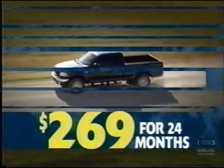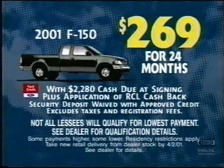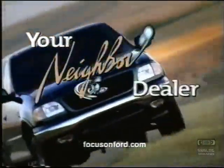You can't deny $269 a month on F-150 is powerful stuff. It's Ford's True Blue Savings Event. Lease F-150 for only $269 a month — a great payment on one tough truck. $269 a month. True savings on the best-selling truck in the world. See your neighborhood Ford dealer today.